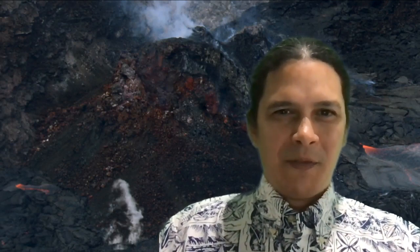Aloha everyone, I'm geologist Philip Ong bringing you a Kilauea eruption quick take. We are in the 16th week of eruption here and there are only minor changes as the lava is coming out of the west vent entry into the lava lake filling Halimamo crater. I'll show you a little of these details.